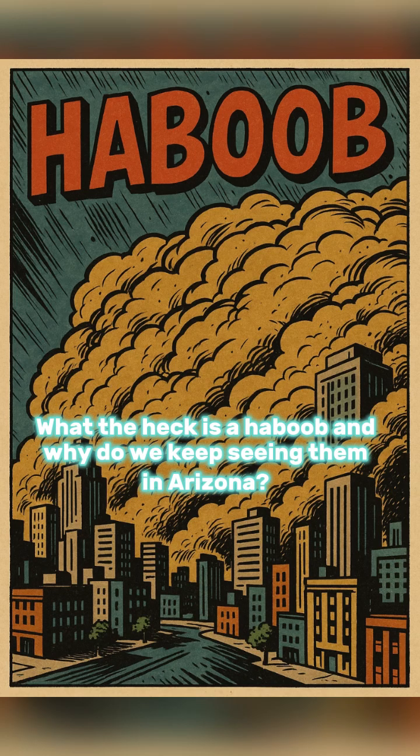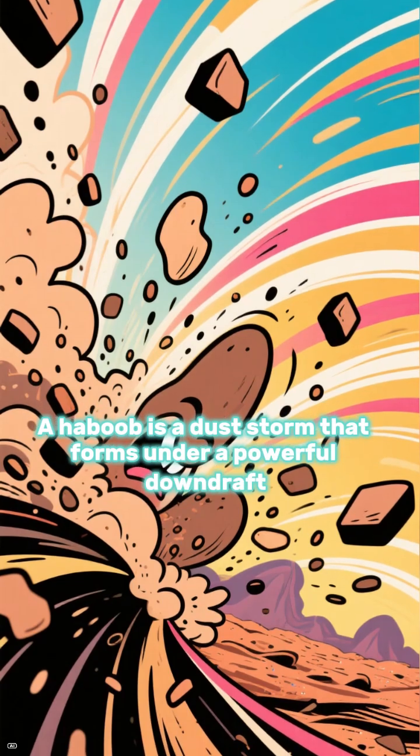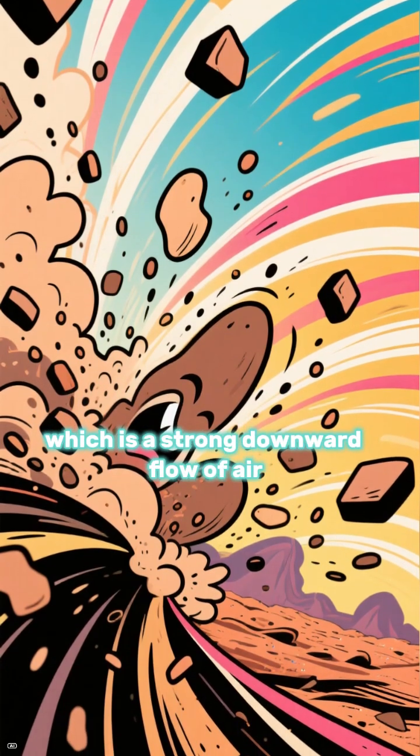What the heck is a haboob and why do we keep seeing them in Arizona? A haboob is a dust storm that forms under a powerful downdraft, which is a strong downward flow of air.